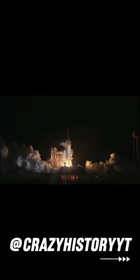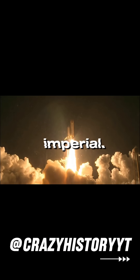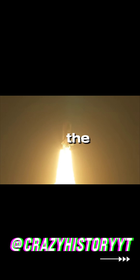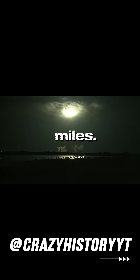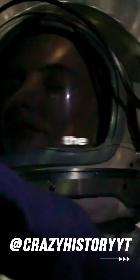So what happened? Turns out, one team used metric units while the other used imperial. One group was calculating in kilometers, while the other was thinking in miles. This tiny mix-up in units meant the orbiter flew way too close to Mars and ended up burning up.